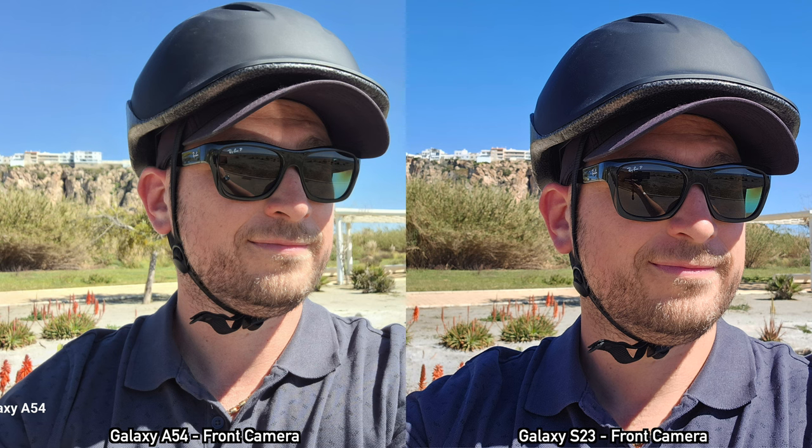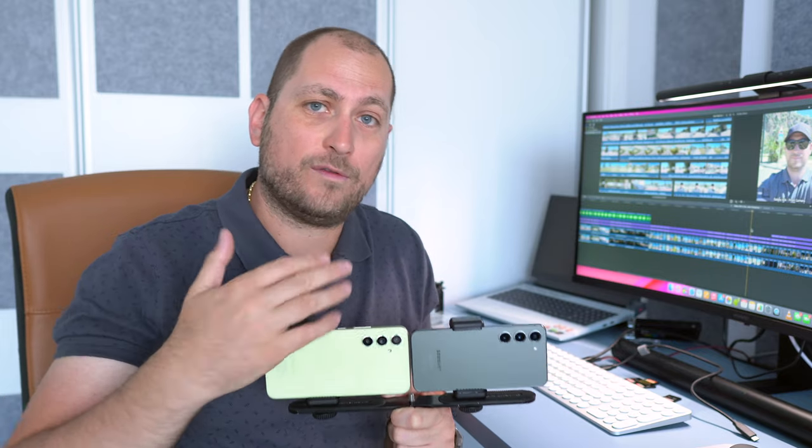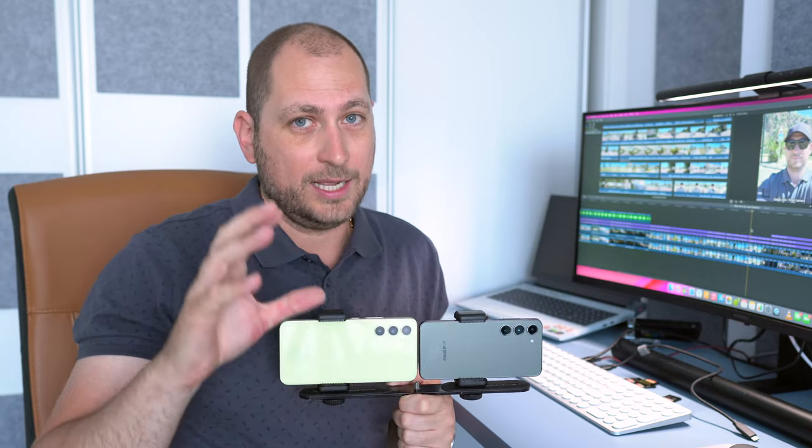Lastly, checking out some selfies, starting with daytime selfies. The selfies I took with the A54 during the day don't actually look bad — they look better than a lot of phones I've tried in the past. But looking at the two together, the S23 does seem to do better for daytime selfies; it retains the details a bit better in my opinion. As for the nighttime selfies, there is really no competition — the S23 does better than the A54.